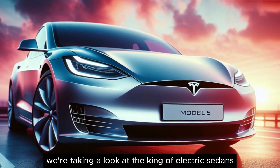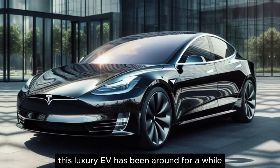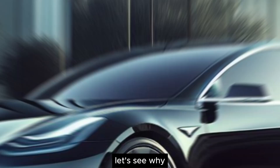Today, we're taking a look at the king of electric sedans, the Tesla Model S. This luxury EV has been around for a while, but it's still a force to be reckoned with. Let's see why.